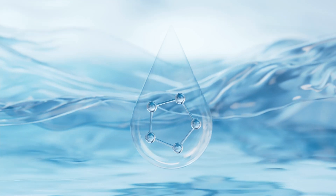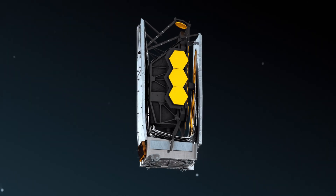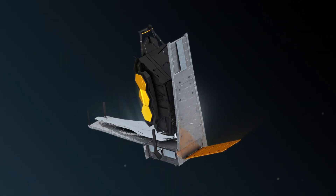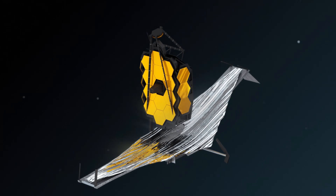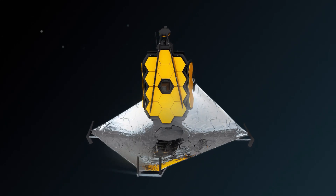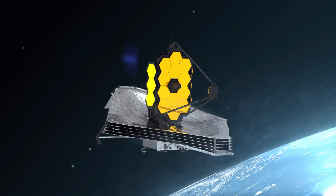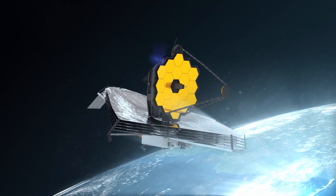For 6.4 hours, the light from the WASP-96 system was measured by the Webb telescope using its near-infrared imager and slitless spectrograph, also known as NIRISS. This occurred as the planet moved across the star. The transmission spectrum revealed the brightness change of individual wavelengths of infrared light, confirming properties of the planet that had already been determined from observations made by earlier telescopes.